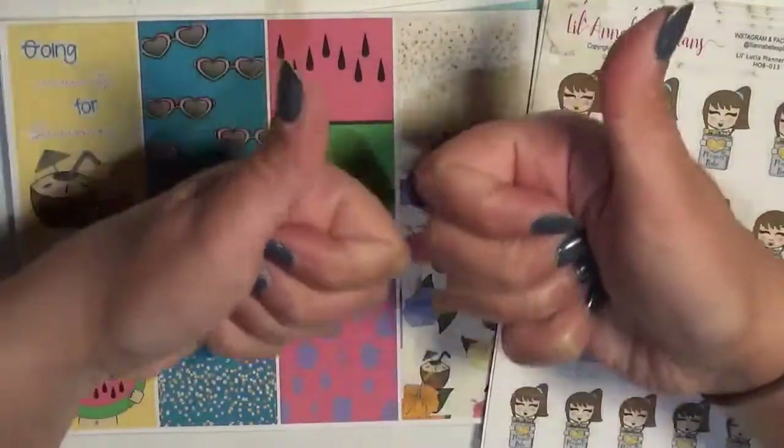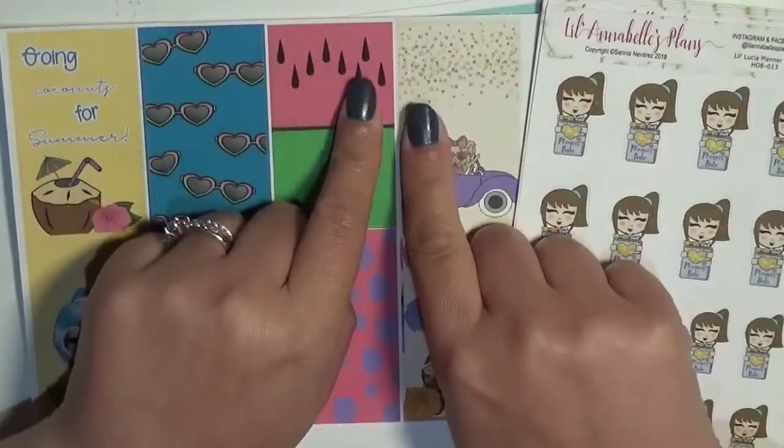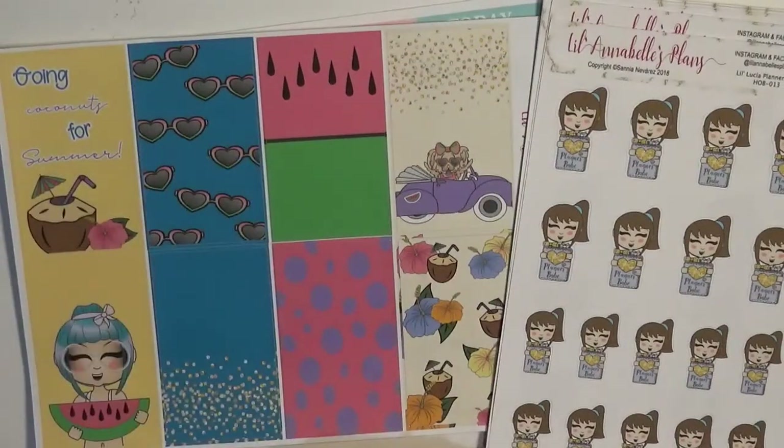That is it for my haul! If you enjoyed this video, please give me a thumbs up and hit the subscribe button if you haven't already so you don't miss out on any of my other videos coming up. Be sure to follow me on Instagram — I'll see you guys later!